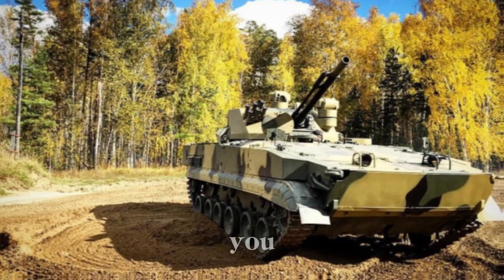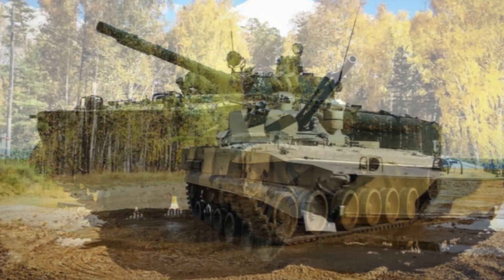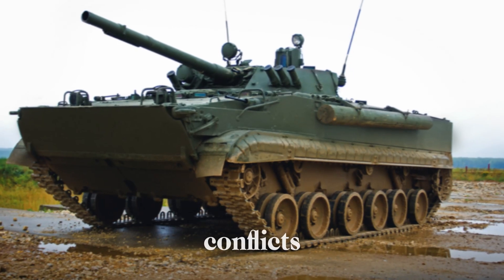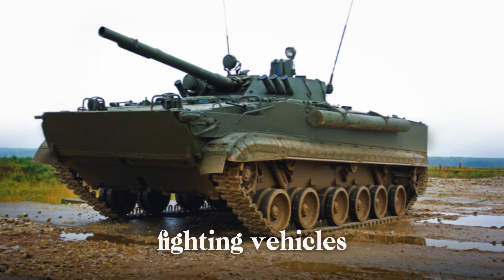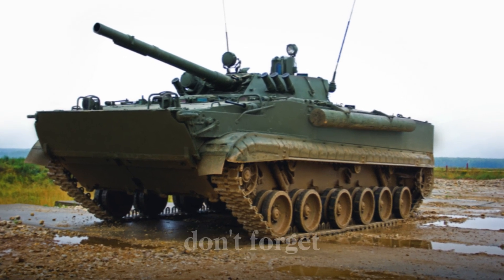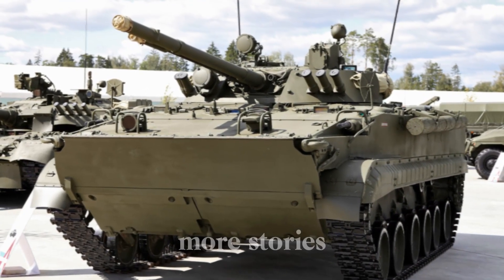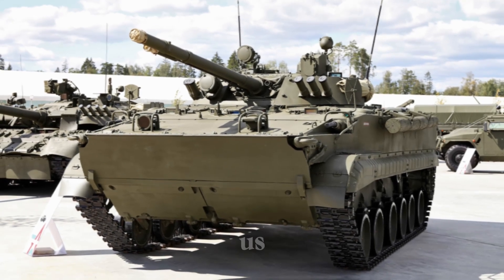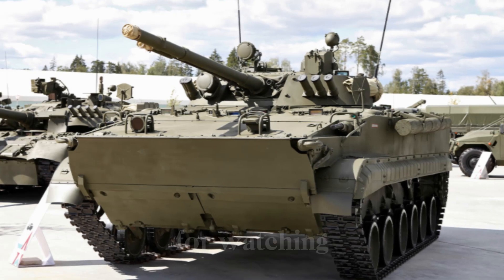What do you think about the BMP-3? Do you think its design is still relevant in modern conflicts? How do you feel about the idea of infantry fighting vehicles? Let me know in the comments below. If you enjoyed this video, don't forget to like, subscribe, and hit the bell icon to stay updated on more stories like this. Your support means the world to us, and it helps us bring more exciting content your way. Thank you for watching.